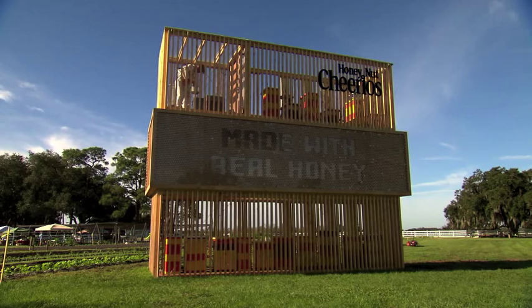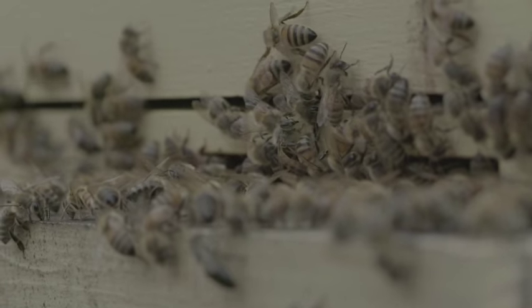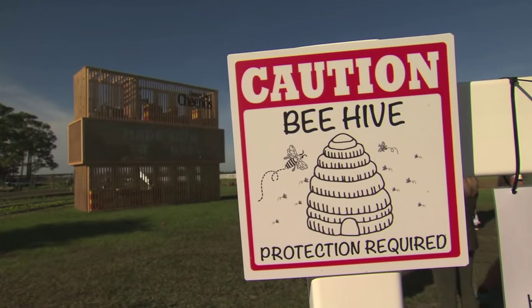About three to four months of work — keeping them safe, making sure they're healthy and happy, and moving them into this structure that we did. And I think it turned out really well.